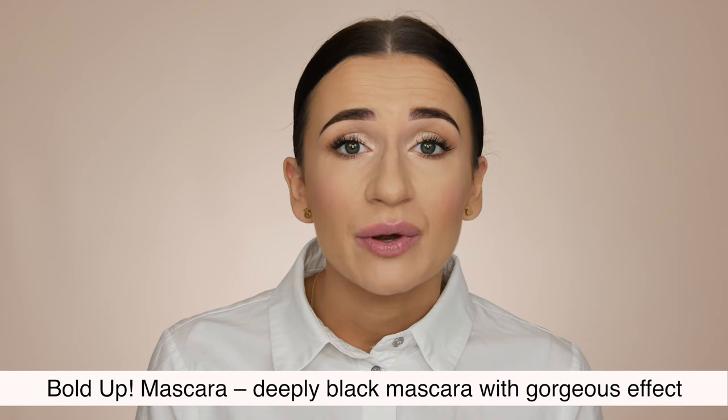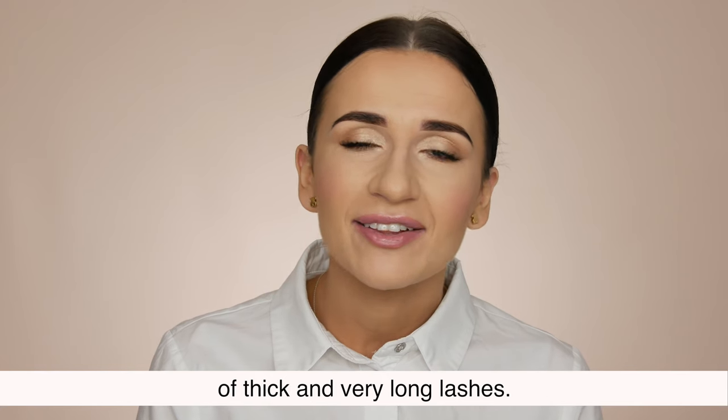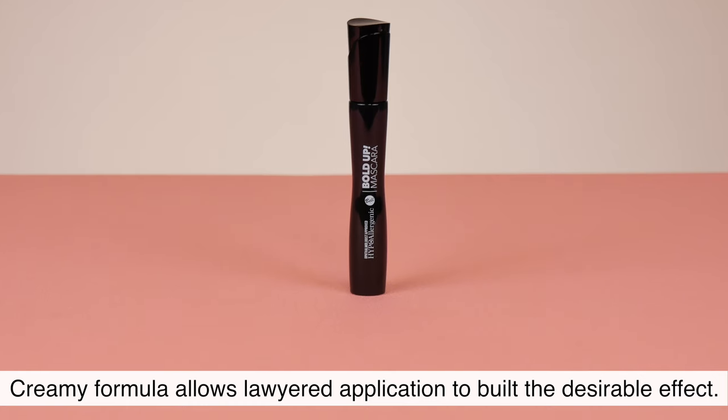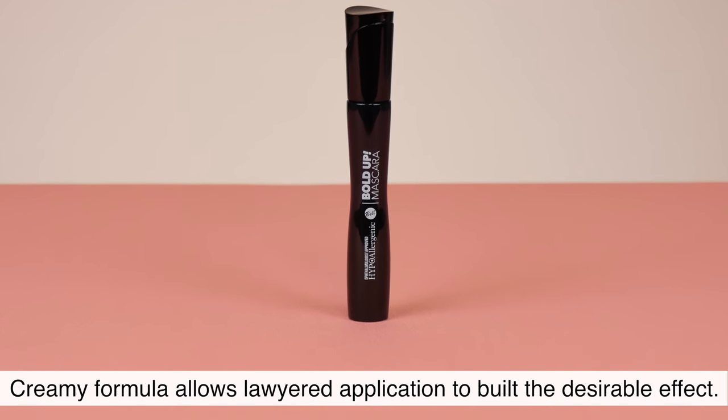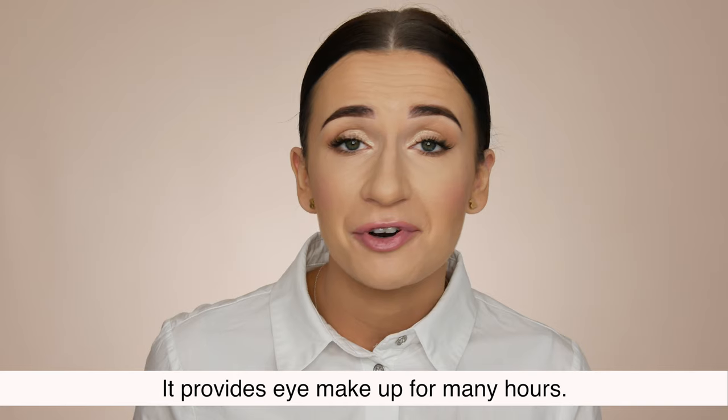Bold Up Mascara. Deeply black mascara with a gorgeous effect of thick and very long lashes. Creamy formula allows layered application to build the desirable effect. It provides eye makeup for many hours.